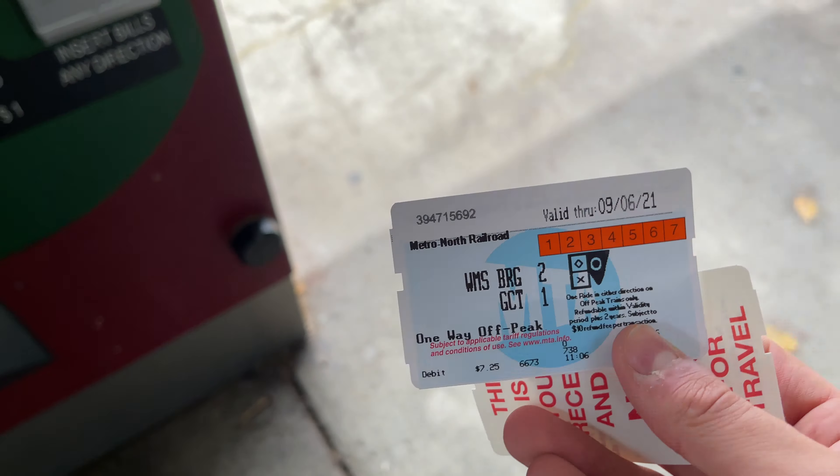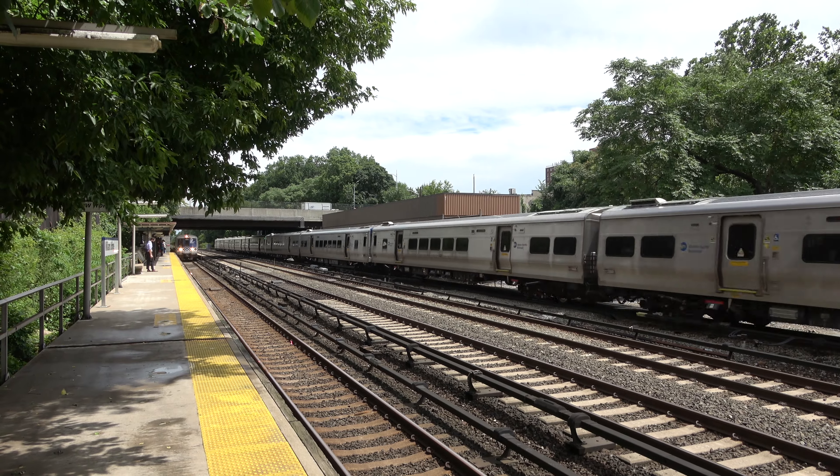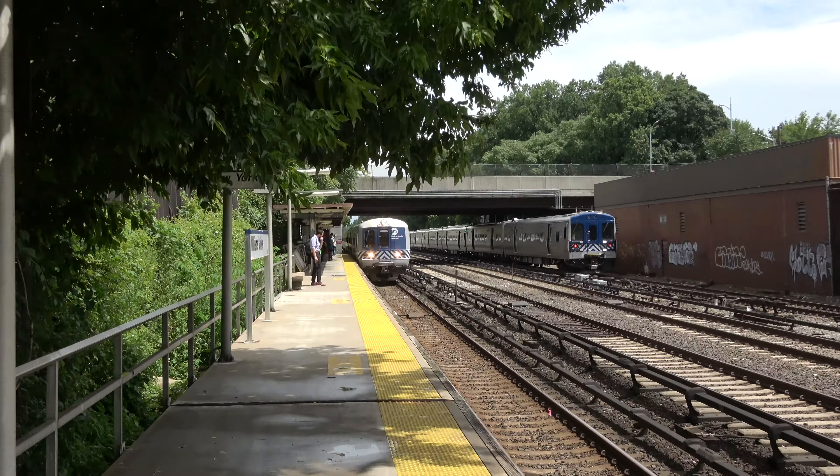Soon after buying my ticket, our train pulls into the station. To my surprise, it was one of Metro North's last Bud M3 EMUs. Metro North has been retiring these trains in favor of the more modern M7s and soon the M9As.